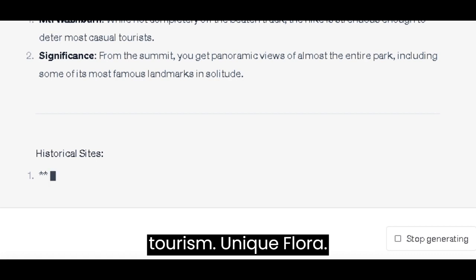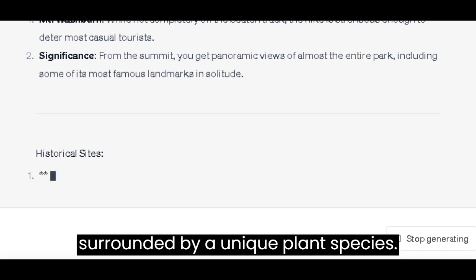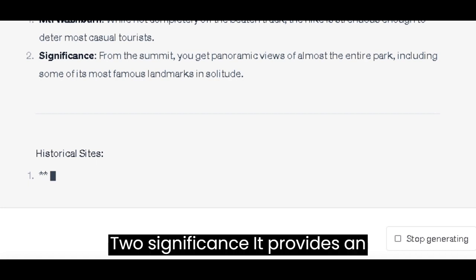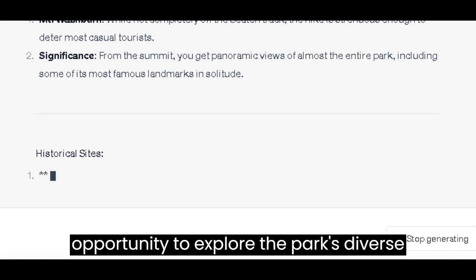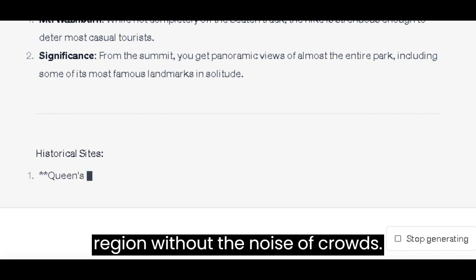Unique Flora: Lost Lake — a relatively flat hike leads you to a serene lake surrounded by a unique plant species. It provides an opportunity to explore the park's diverse flora and understand the ecology of the region without the noise of crowds.